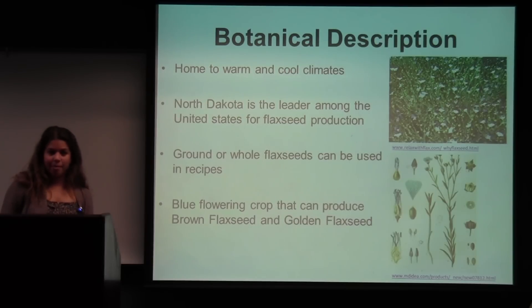Flax for fiber comes from stems that are generally 80 to 120 centimeters tall and those stems have fewer branches. Flax used for oil comes from stems that are 60 to 80 centimeters tall and those stems have more dense branches. North Dakota is home to flax and it's the leader in the United States for its production, with 95% of the region covered with flax.